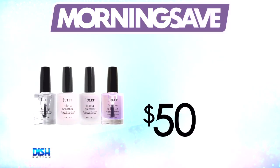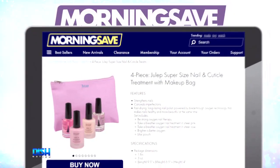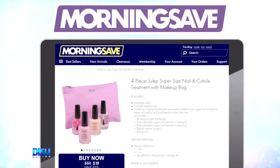Well, check this out. Usually the Julep nail set has been seen as high as $50. But for our Dish Nation viewers, it's only $15. Go to MorningSafe.com and tell them Dish Nation sent you.